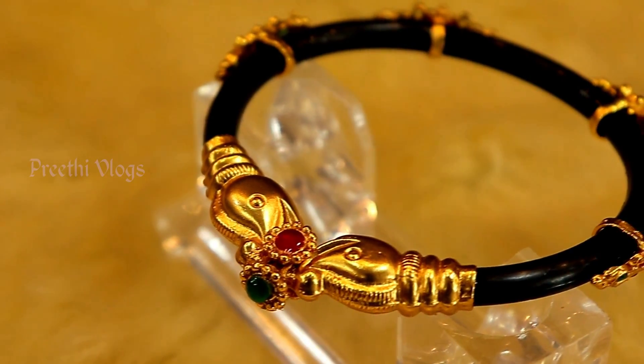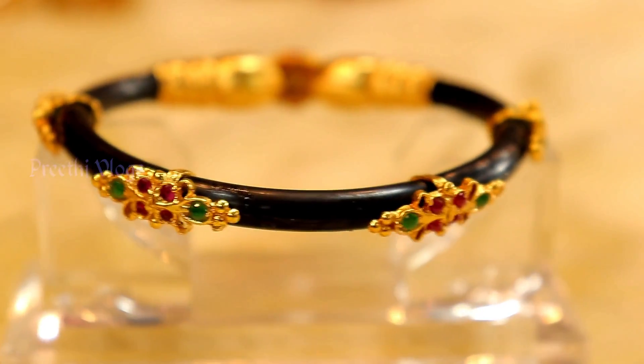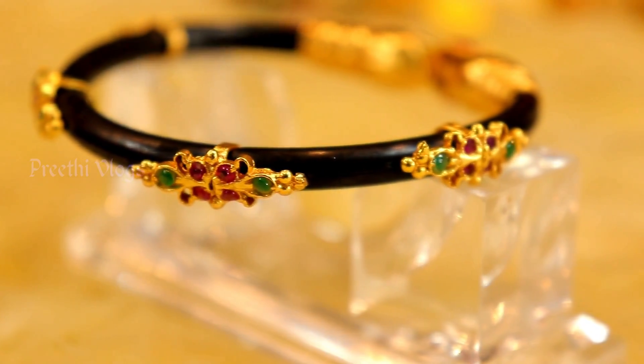Now you can see this bracelet is a very unique piece. This is a tube bracelet with an antique look. If you have a dress, you can also use this bracelet — it is a very unique piece.